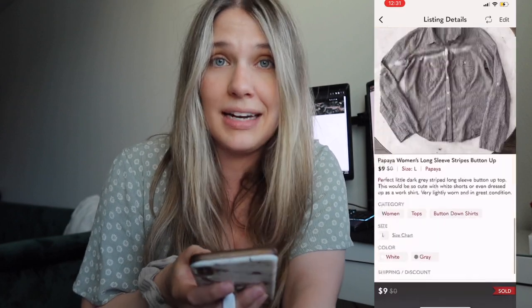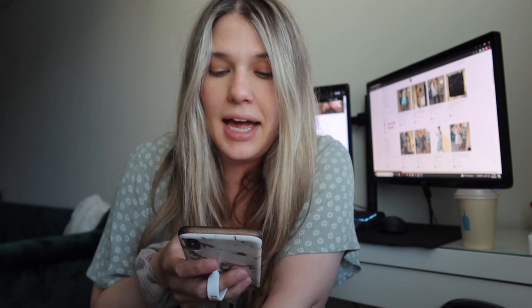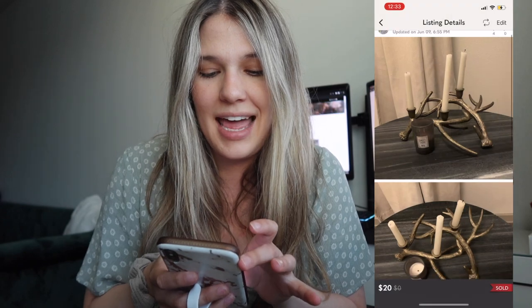Next up was something that someone gave to me to try to sell on my Poshmark — a Papaya long sleeve striped button-up shirt, so again no cost of goods. That one I had listed at $10 originally, then I sent an offer to likers for $9 with reduced shipping, which made my earnings $4.33 on something that cost me nothing.